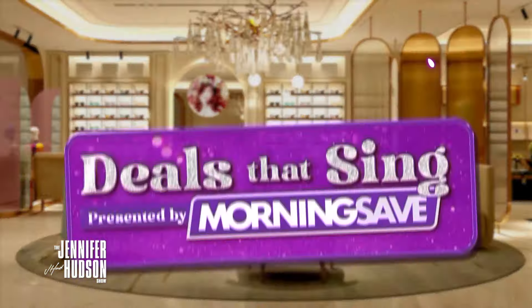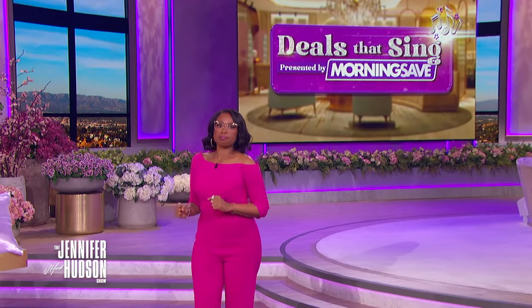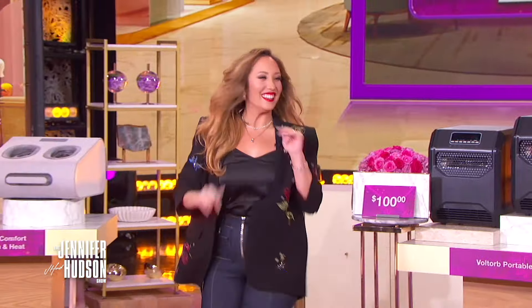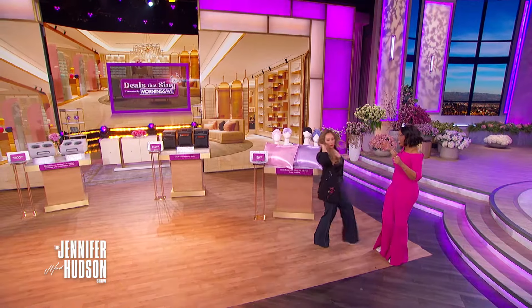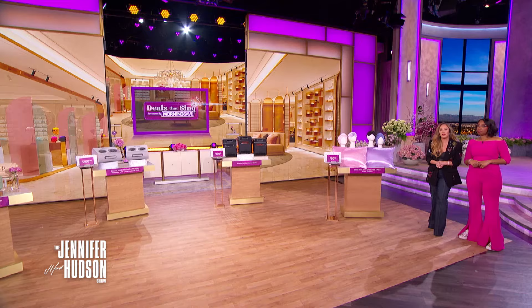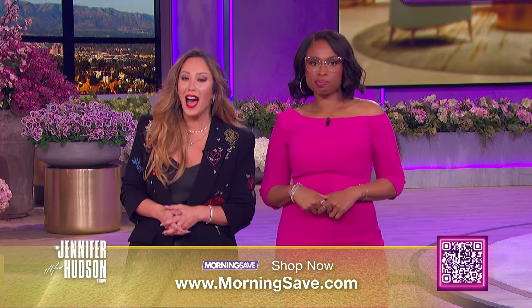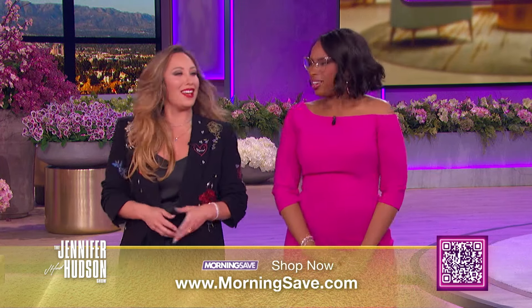It's still winter, y'all. Our friends at Morning Save are keeping us cozy and treating us with some more Deals That Sing. Back again is our Deals expert, my shopping bestie, Sherbert. We are going to get through this winter together. The deals I brought today will certainly help. All of you at home can start shopping right now by checking out MorningSave.com or by scanning the QR code below. These deals are hot, so get them before they're gone.